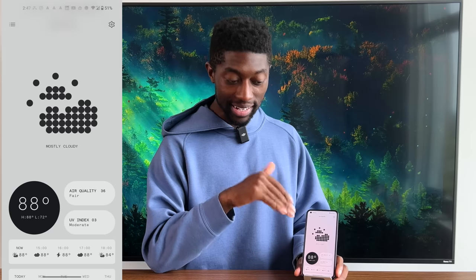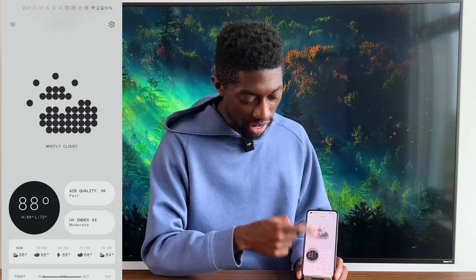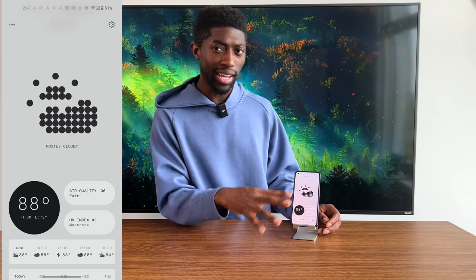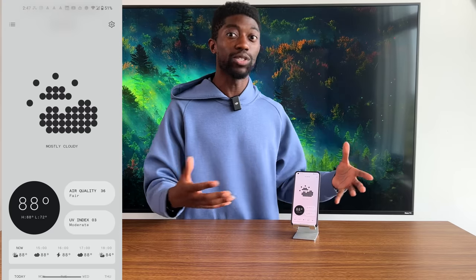Even when I go inside the weather app, the icon used for the weather is confusing. If it didn't say 'mostly cloudy' underneath the icon, I would have no idea what the weather was — other than that it feels like 104 degrees today. How is it mostly cloudy and it feels like 104? You can keep the design, but maybe add some colors — gray dots for clouds or yellow-orange for the sun — something that makes it easier to distinguish what's going on for the user.